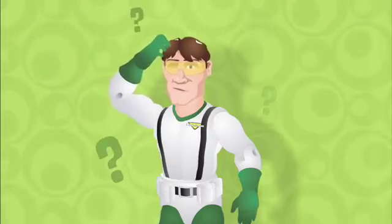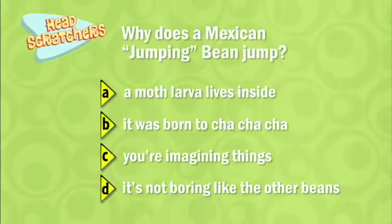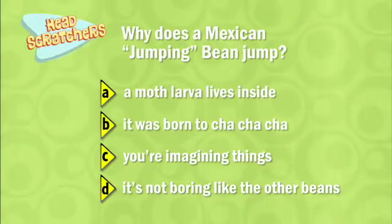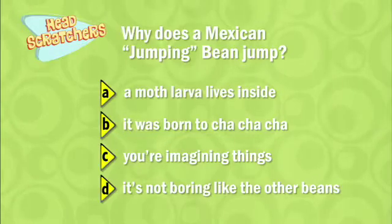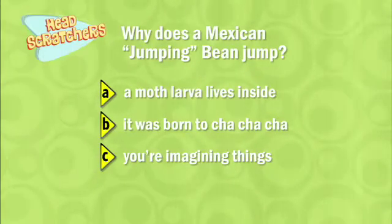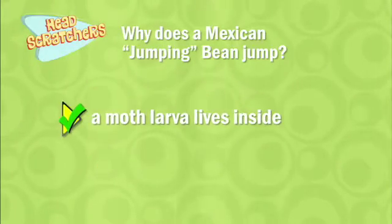Pest Commander Pete's Head Scratchers! Hmm, what could the correct answer be? That's not it. Nope, not that one. You've got it!